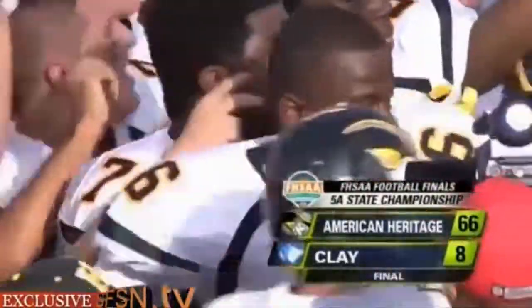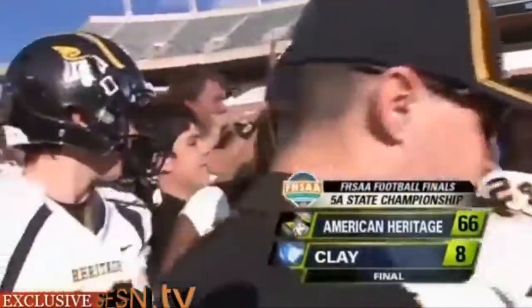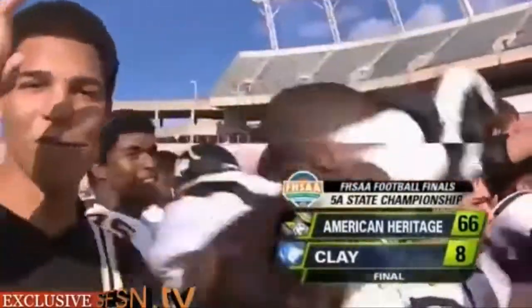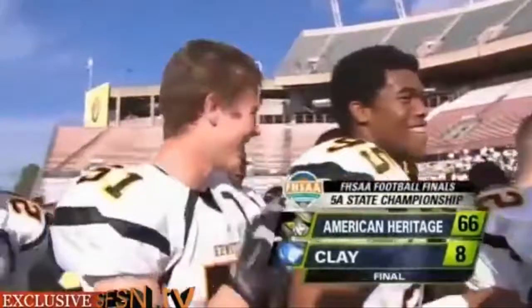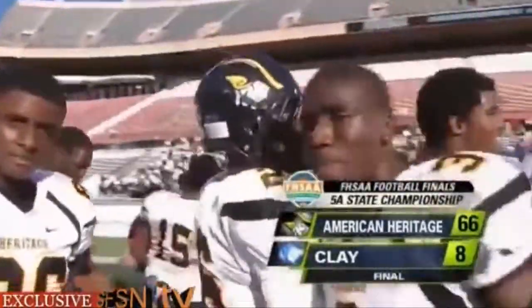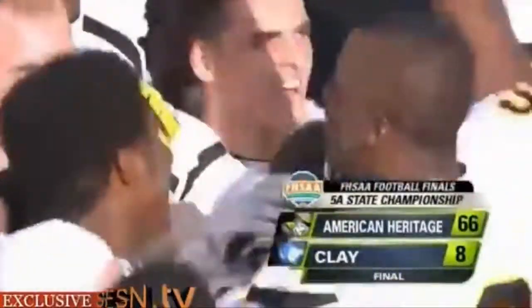Tremendous athletes — Division I athletes across the board on both sides of the ball. Congratulations to the players and Austin on a tremendous year facing adversity and getting the state championship. Still a lot more to come here from the Citrus Bowl. American Heritage is the 5A state champion with a 66-8 win.